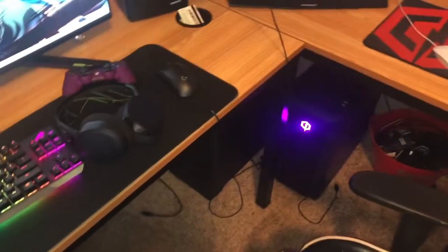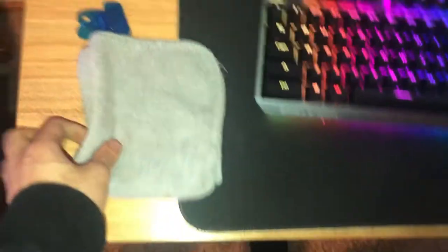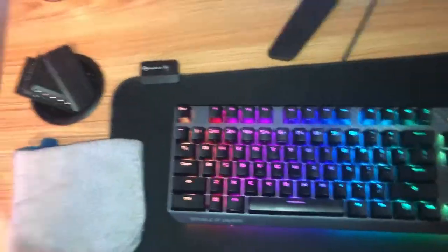Moving on to the actual setup, I got a double monitor setup as you guys can see, with two PCs. I got this for a lot of reasons — you know, when I'm sweating in Fortnite and I'm killing nerds.